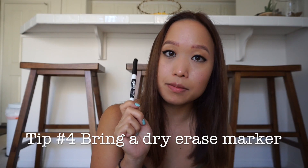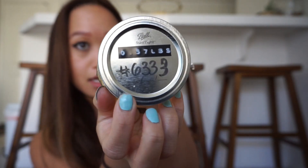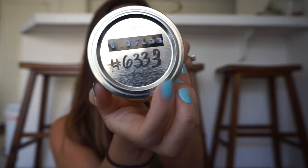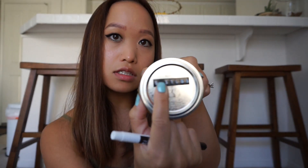Bring a dry erase marker — this will be your best friend if you want to write on your containers without making it permanent. The way that the cashier knows what each item is, is you write down the PLU number, and you can see that it says 6333. You can find the number easily on the label of each bulk bin. I use the dry erase marker because I don't have to fill up the same item in the container every single time. Let's say I need cornmeal this first time and the next time I'm going to fill it up with sugar — then it's going to be a different number on top. I could just easily wipe it off.